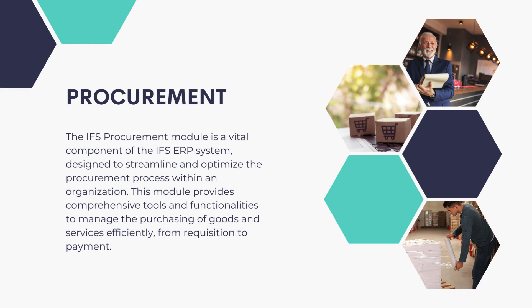The IFS Procurement module is a vital component of the IFS ERP system designed to streamline and optimize the procurement process within an organization. This module provides comprehensive tools and functionalities to manage the purchasing of goods and services efficiently, from requisition to payment.